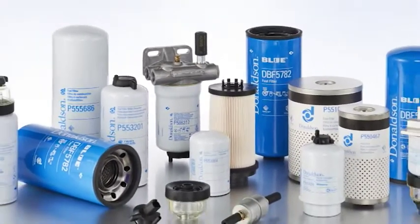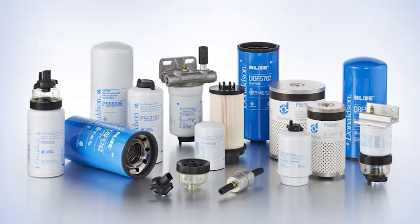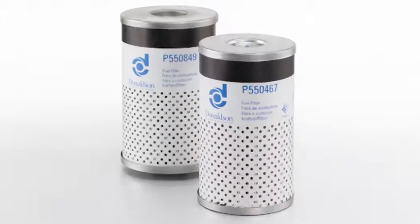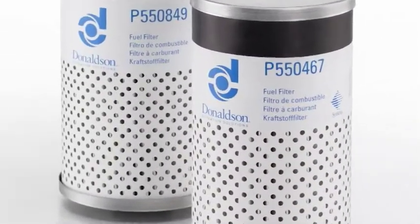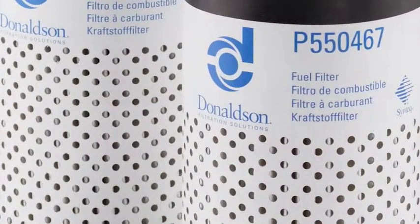La linea di prodotto si estende oltre i filtri sostitutivi Donaldson per le cartucce DAFCO Fuel Pro 380-382 Elemax. Ora comprende filtri sostitutivi di dimensioni superiori per i sistemi DAFCO Fuel Pro Plus Size più grandi. Donaldson, lo specialista del materiale filtrante, vanta una tecnologia specifica per i filtri combustibile.